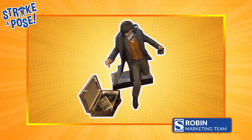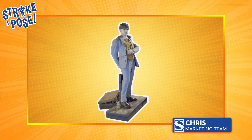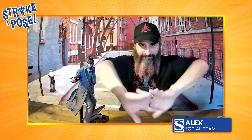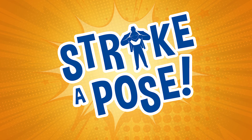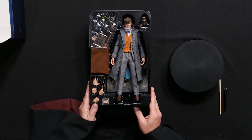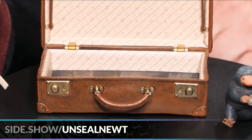Creativity. Composition. Character. We have the sixth scale from Hot Toys, Newt Scamander from Fantastic Beasts: The Crimes of Grindelwald — this is our first Potterverse piece that we get to do.